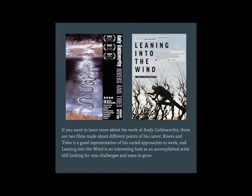If you want to learn more about the work of Andy Goldsworthy, there are two films made about different points of his career. Rivers and Tides is a good representation of his varied approaches to his work, and is currently available through Amazon Prime. Leaning into the Wind is an interesting look at an accomplished artist still looking for new challenges and ways to grow, and is currently available on Hulu. I recommend checking out his work — if nothing else, just Googling his name and seeing other works that you can find.